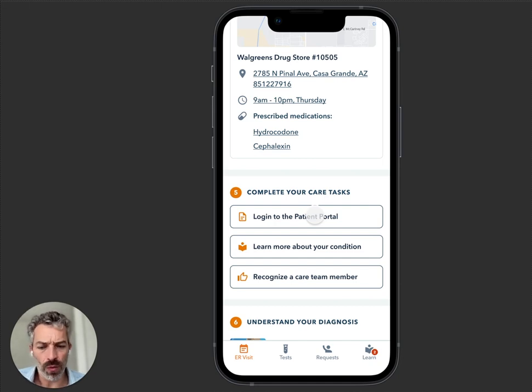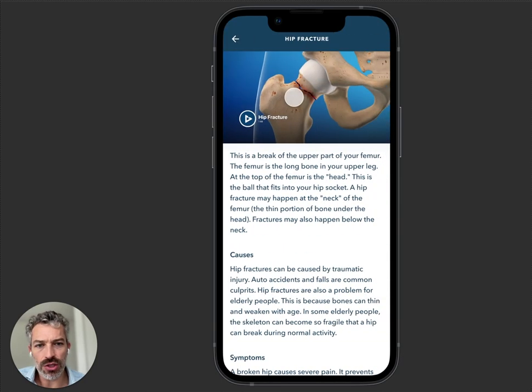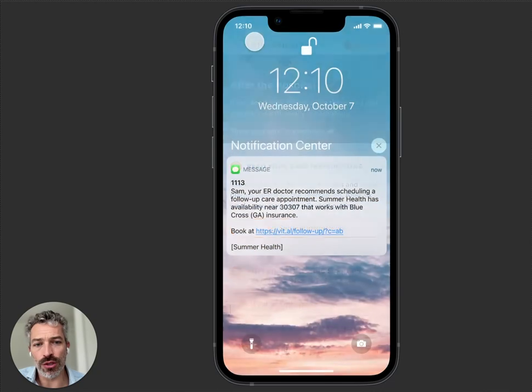For example, we have one customer where we have about 400,000 of their patients using ER Advisor — we sent about 100,000 of them to MyChart last year. Pretty impressive. 'Understand your diagnoses' — this is going to look at all the ICD codes and CPT codes and match video education to the patient based on what's happened to them. And then it's going to remind you that you need to schedule that follow-up appointment, sending another reminder 48 hours later.